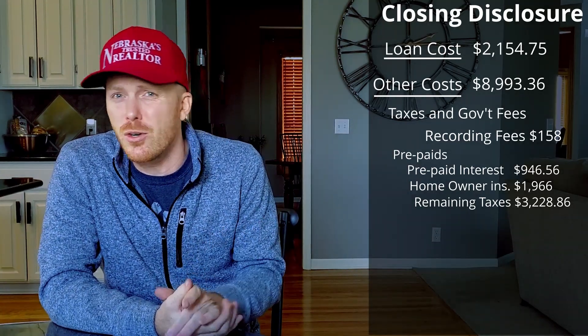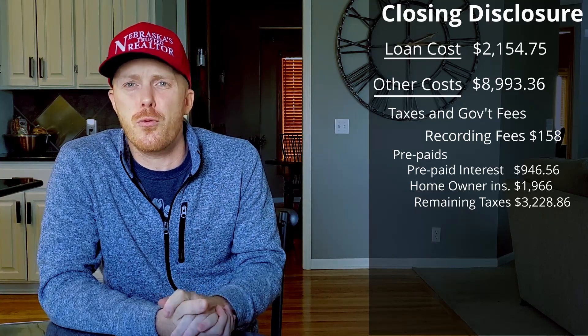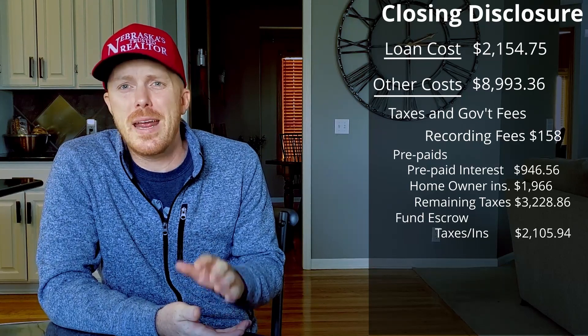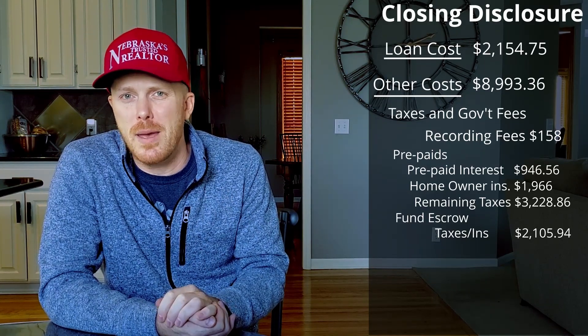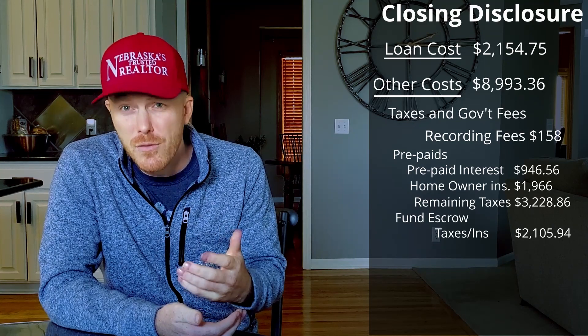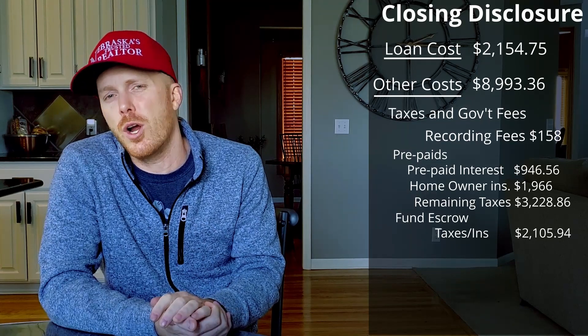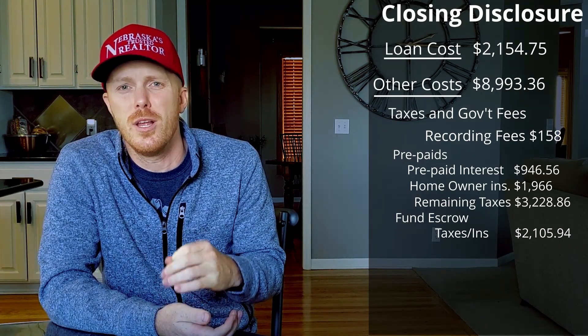This part can be a little confusing. Even though we paid prepaid taxes and insurance, we now have to start saving for when they are due again the following year. There are two ways we go about this. First, we put an initial three-month balance in our escrow account, which totaled $2,105.94 for taxes and insurance, which in our case was required by the bank. The remaining difference comes out of our monthly payment to the bank. Our monthly payment was $2,107.97, and out of that, $701.98 is taken by the bank and put into an escrow account to save for the next year's taxes and insurance. The remaining balance of $1,405.99 is our principal and interest that we pay every month.